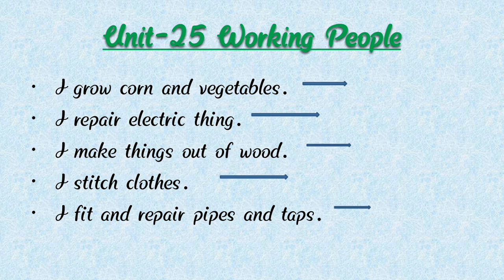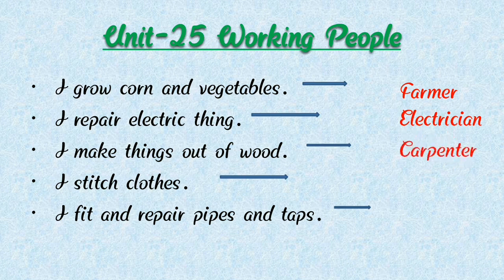Now we are going to learn the exercise. Unit number 25, Working People. First: I grow corn and vegetables — who am I? Yes, it's a farmer. Next: I repair electric things — who am I? It's a carpenter. Next: I stitch clothes — who am I? Yes, it's a tailor. Tailor stitches clothes. Next: I fit and repair pipes and taps — who am I? Yes, it's a plumber. Plumber repairs pipes and taps.